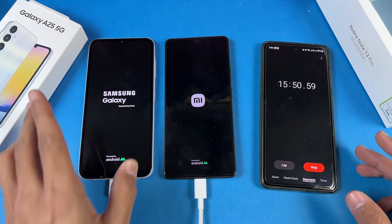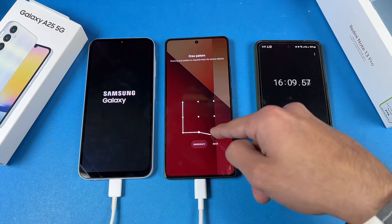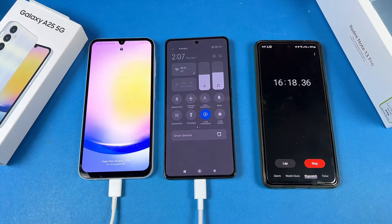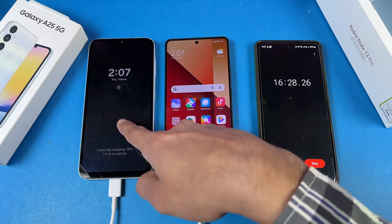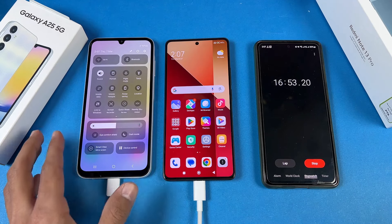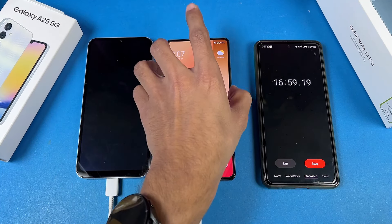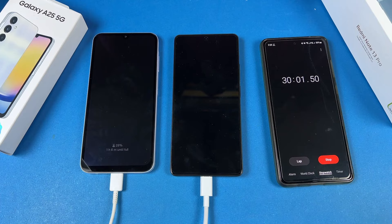Now let's quickly look at both phones. The Redmi Note 13 Pro is on, and every single thing is off on this phone — no Wi-Fi, no location, no Bluetooth, and no SIM card. Still, the Samsung is charging really slowly. Wi-Fi, location, and Bluetooth are also off on the Galaxy A25. I'll see you at 30 minutes — definitely the Redmi Note 13 Pro is way ahead.